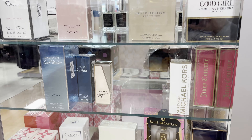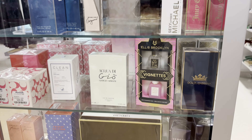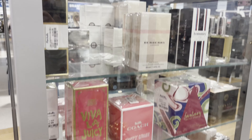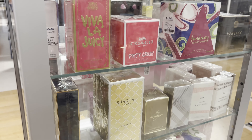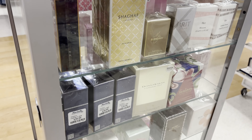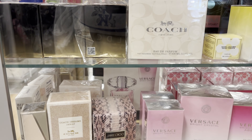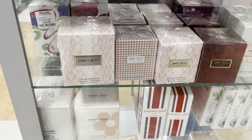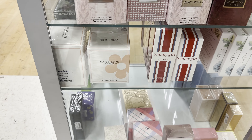I have all those masks — that would be a good gift. Just an overview of what the perfume section is looking like. I see some Versace, Jimmy Choo, Coach. Daisy is a good one — Marc Jacobs.